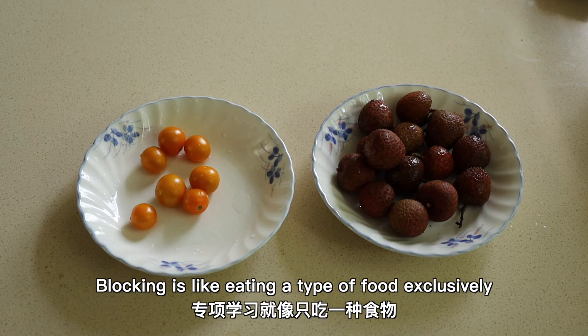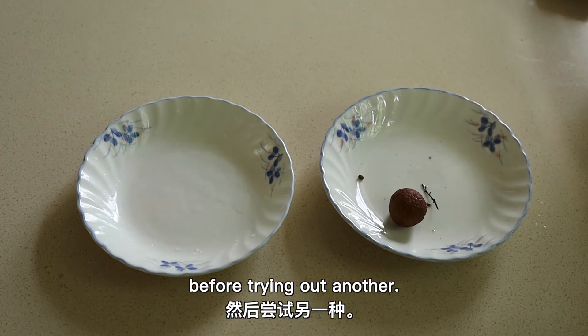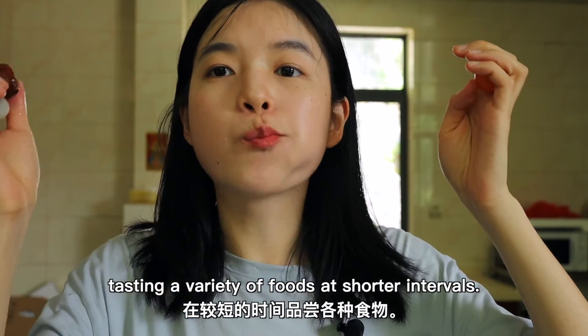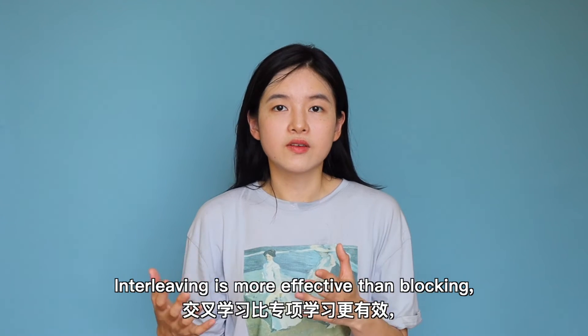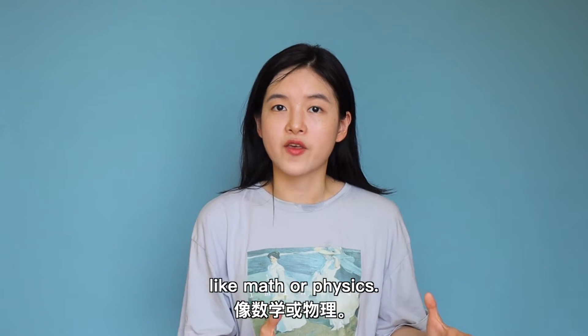Let's make an analogy. Blocking is like eating a type of food exclusively before trying out another. But interleaving is like tasting a variety of foods at shorter intervals. Interleaving is more effective than blocking, especially in problem solving like math or physics.